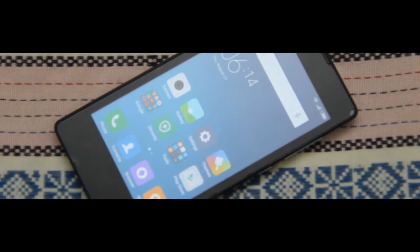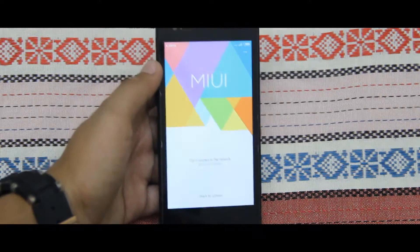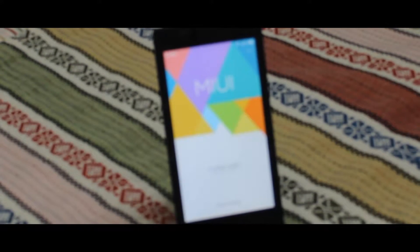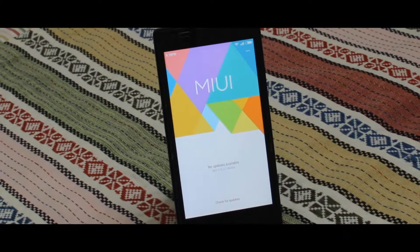Hey, what's going on everybody. Xiaomi have launched MIUI 7 but it's still in beta version, so the devices will not get an update right now, but you can flash the beta version. Redmi 1s is also going to get an update, but if you are using a custom ROM and want to try MIUI 7, then you have to follow my instructions.